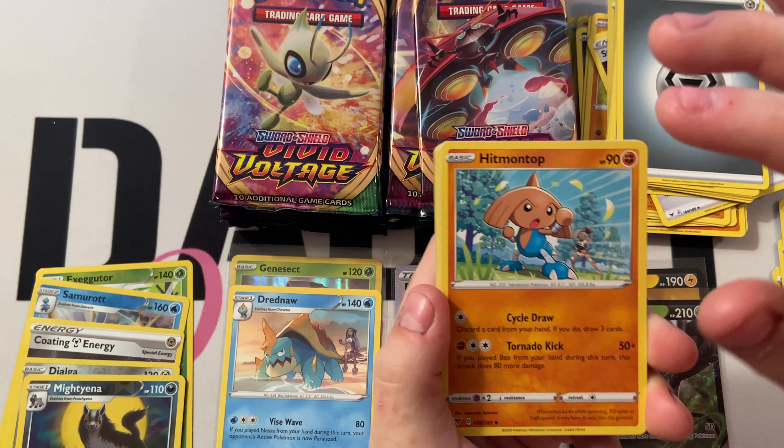That one has the same background as the other one we got. That's called an Amazing Rare. Energy, Stunfisk, Coating Energy, Riolu, Sandow, Whalmer, Wheedle, Belldum, Slugma, and Shedinja.